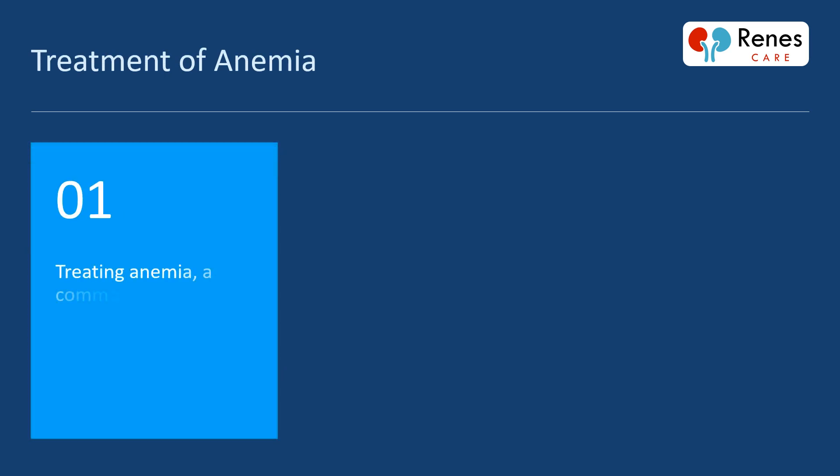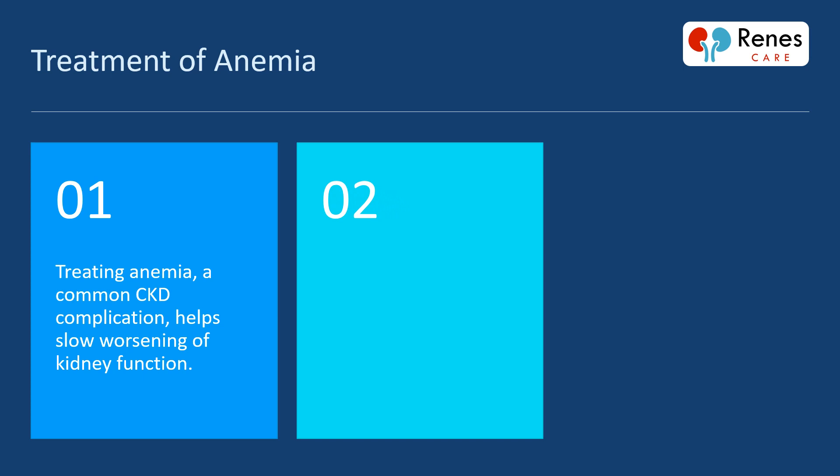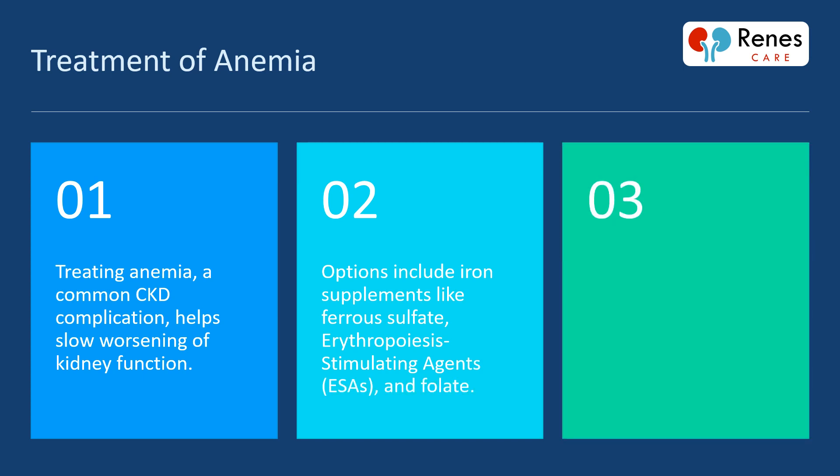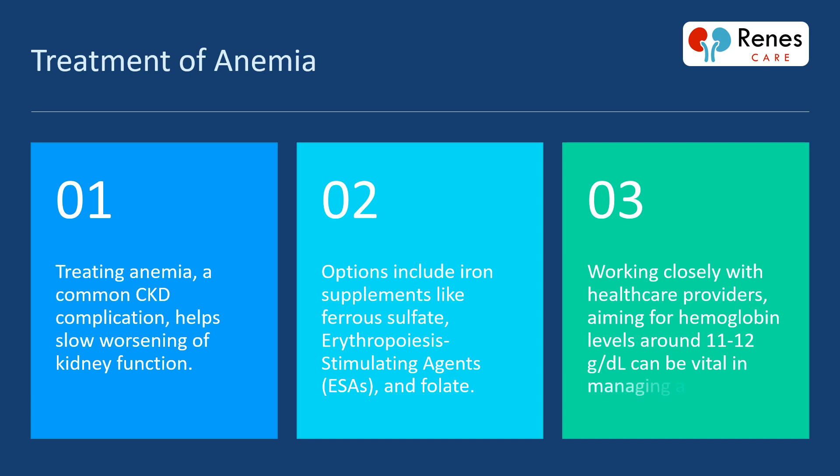Treating anemia, a common CKD complication, helps slow the worsening of kidney function. Options include iron supplements like ferrous sulfate, erythropoiesis-stimulating agents (ESAs), and folate. Working closely with healthcare providers and aiming for hemoglobin levels around 11 to 12 grams per deciliter can be vital in managing anemia effectively.